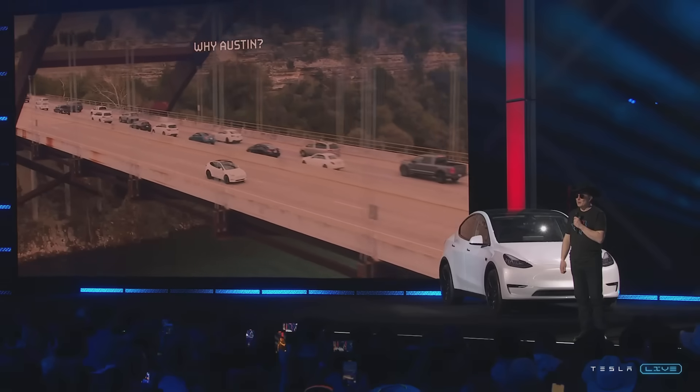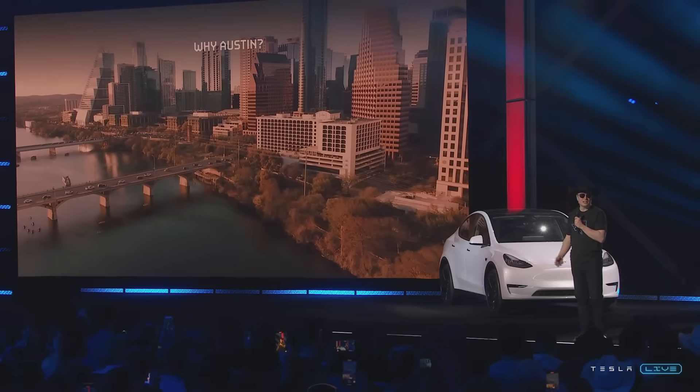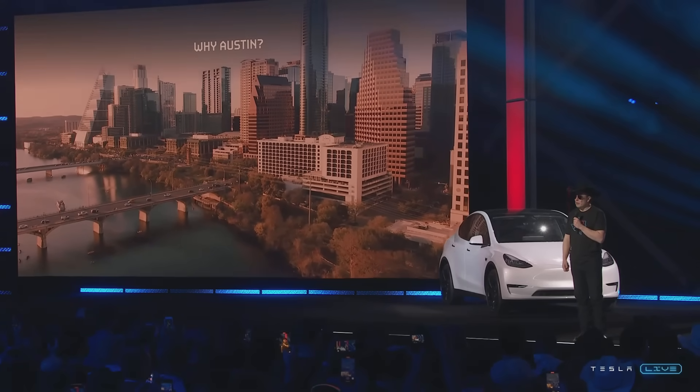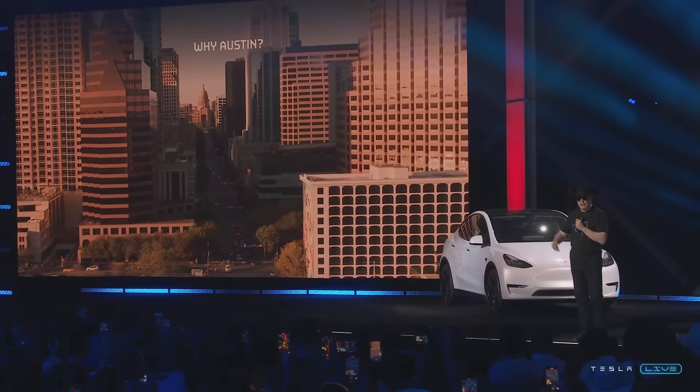Why Austin? Well, I asked the Tesla team because California's great, and we're continuing to expand in California. But we ran out of room, and so we need a place where we can be really big. And there's no place like Texas.